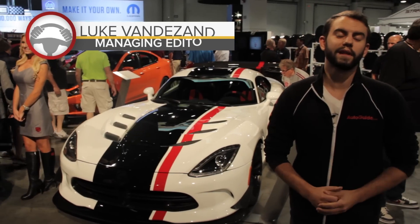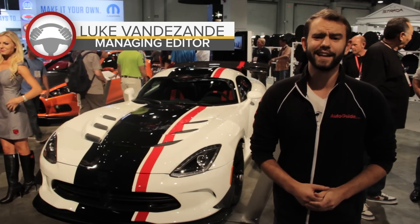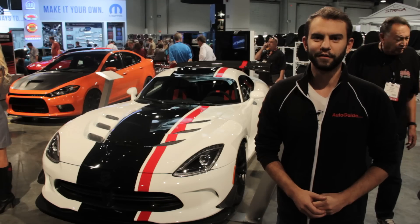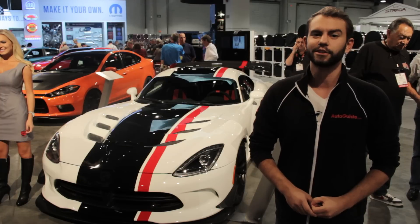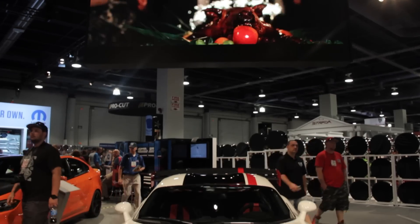You might as well think of Nürburgring lap times as automotive folklore. Sure, there's some substance behind them, but 99 times out of 100, they're really little more than abstract bragging rights. Nevertheless, automotive enthusiasts cling to the idea of lapping Germany's green hell faster and faster, which is exactly why it is so exciting to see Dodge bring a product like this to the 2014 SEMA show.